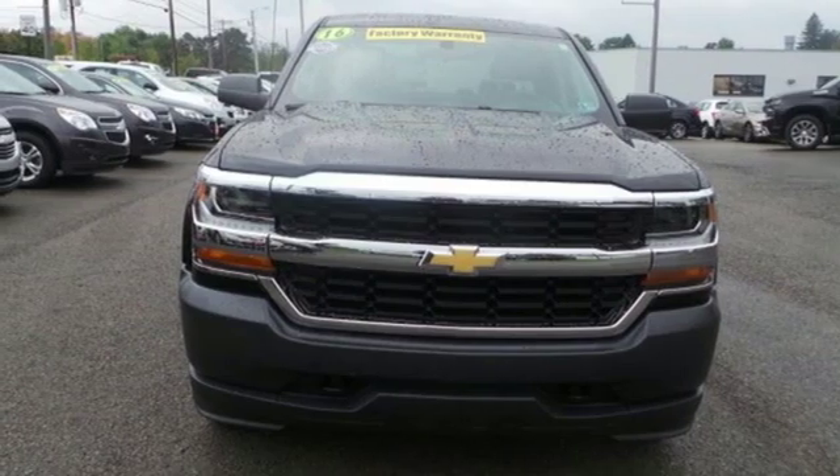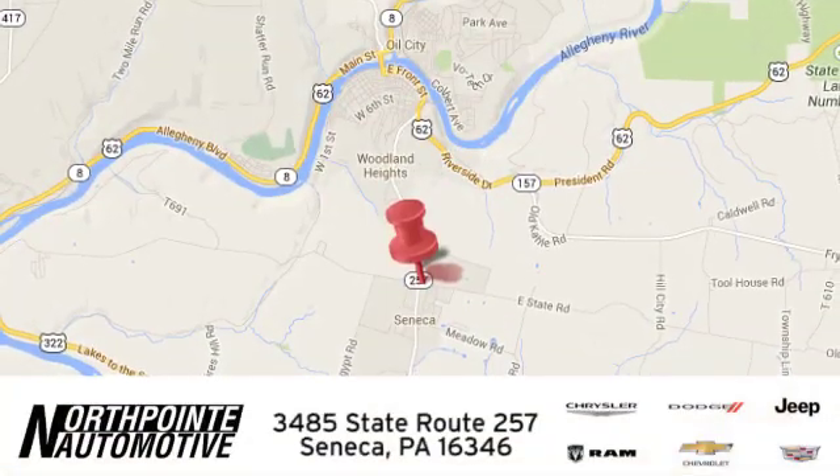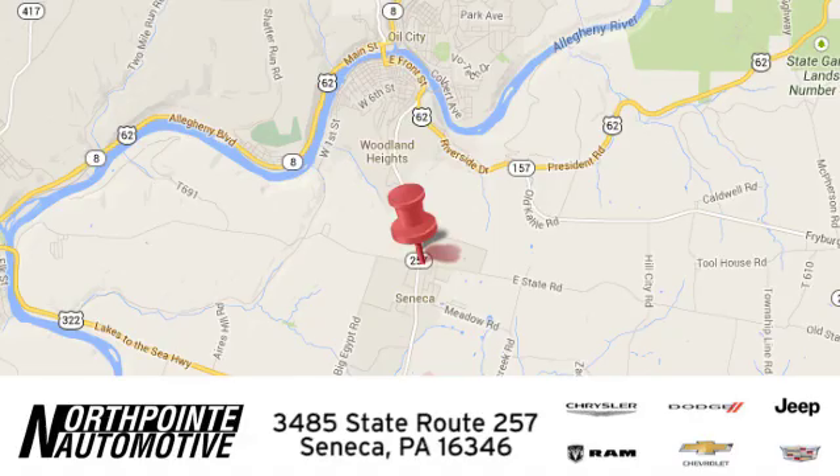Driving is believing. Test drive it today. North Point Automotive. We hope you'll stop by and visit us in person. We're conveniently located at 3485 State Route 257 in Seneca, Pennsylvania.